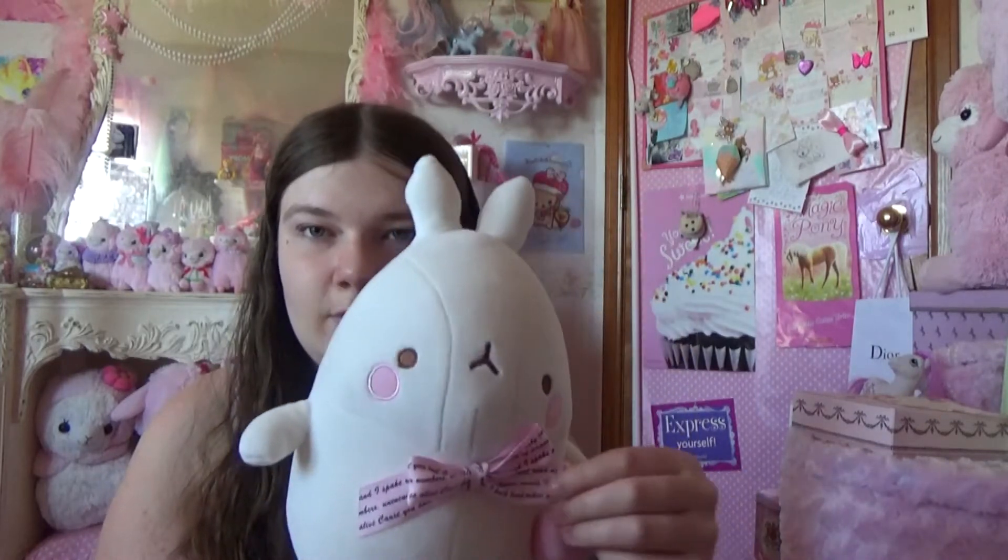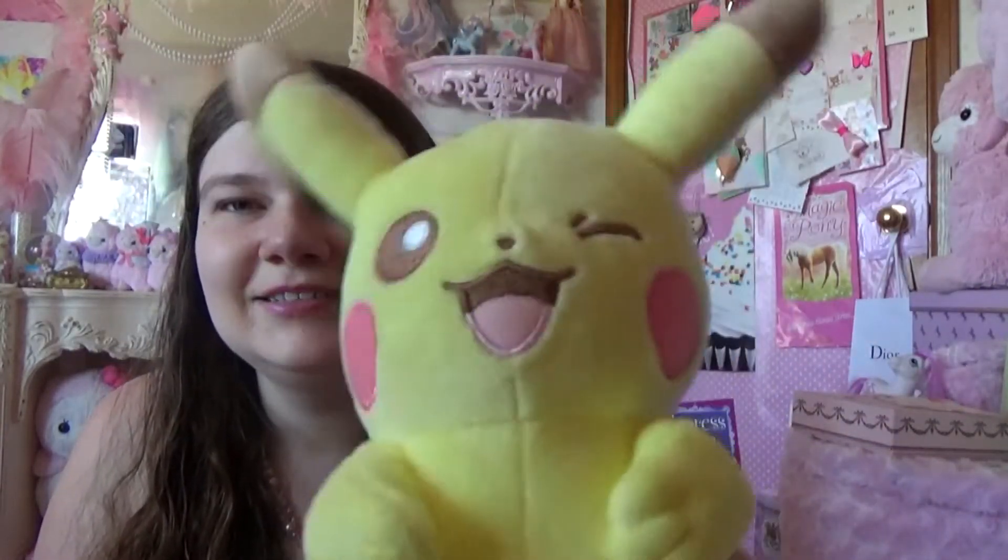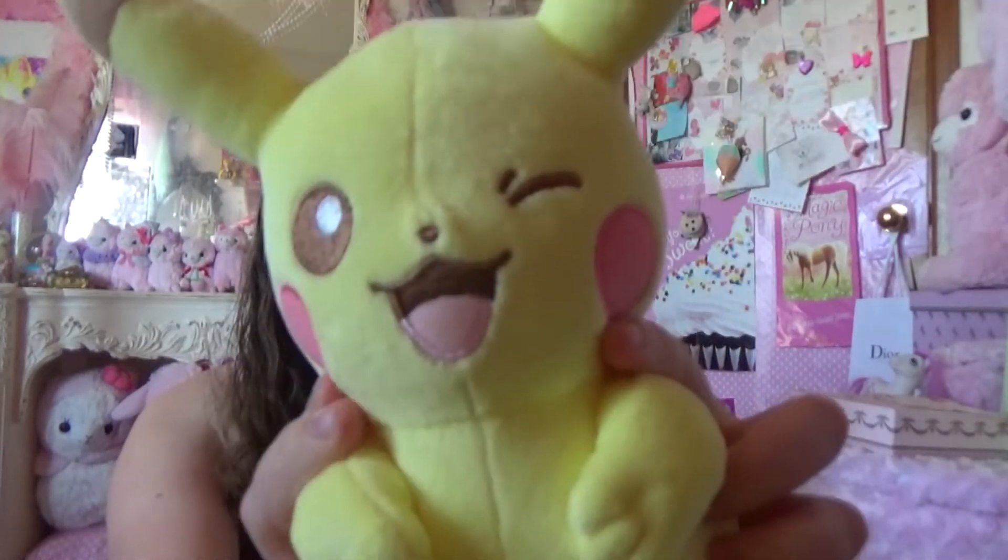He's so cute, he's got a little bow. And then I got this little Pikachu — I liked it because it was pastel and it did a winky face. He's got his little tags, very squishy and kawaii.